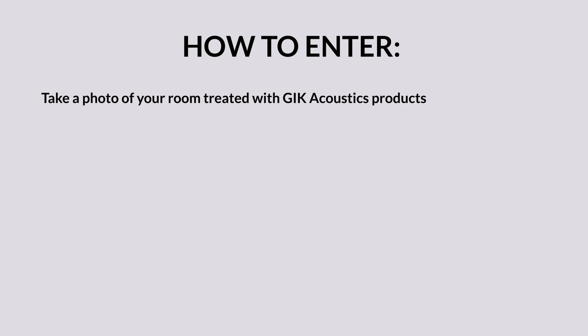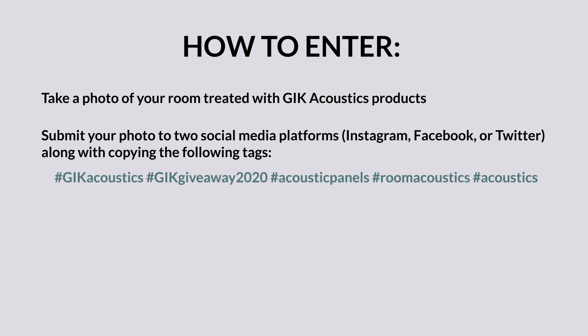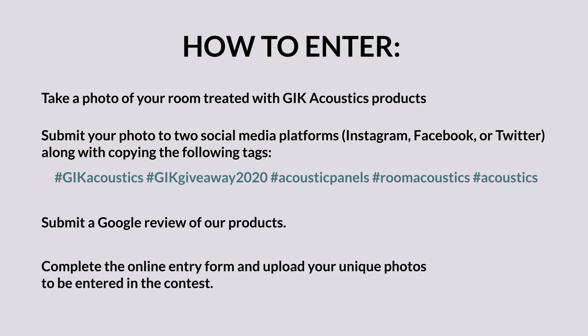To enter, take a photo of your room treated with G.I.K. products. Submit your photo to any two of the following social media platforms — Instagram, Facebook, or Twitter — along with this tag. Submit a Google review of our products, then fill out the contest form with the attached photos.